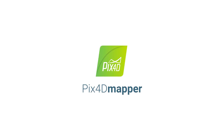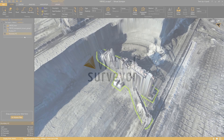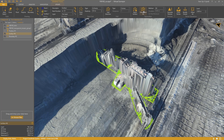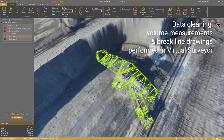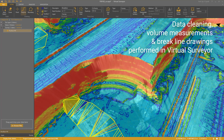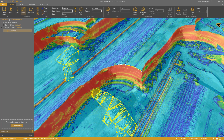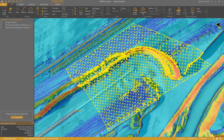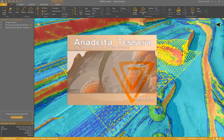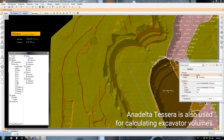After the flight, we process all the data with Pix4D Mapper and we use DSM and Mosaic to create a virtual surveyor file. We remove all the unnecessary things from the DSM like tracks and excavators. We execute volume measurements and we draw break lines so that we can print drawings of the mine. We also use the software Ana Delta Tessera for volume measurements, especially for constructor excavations.